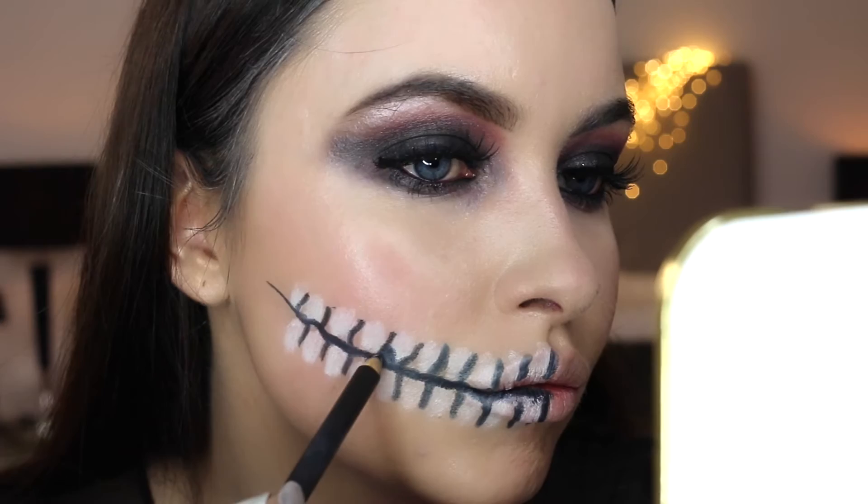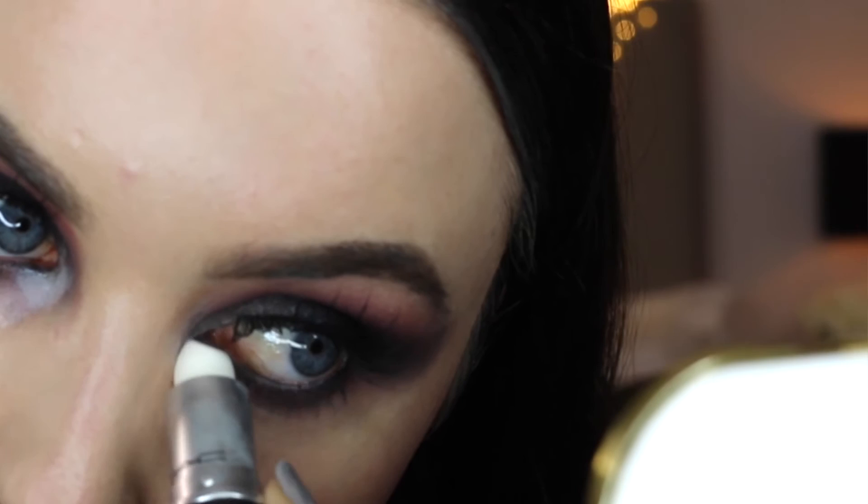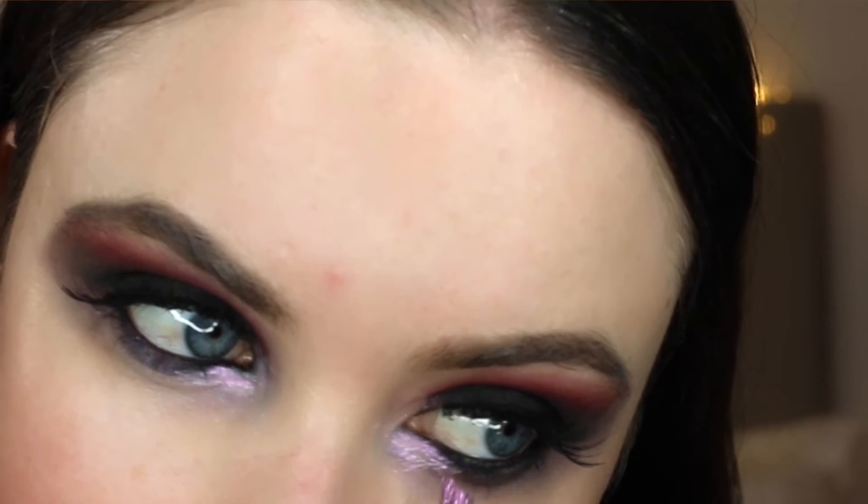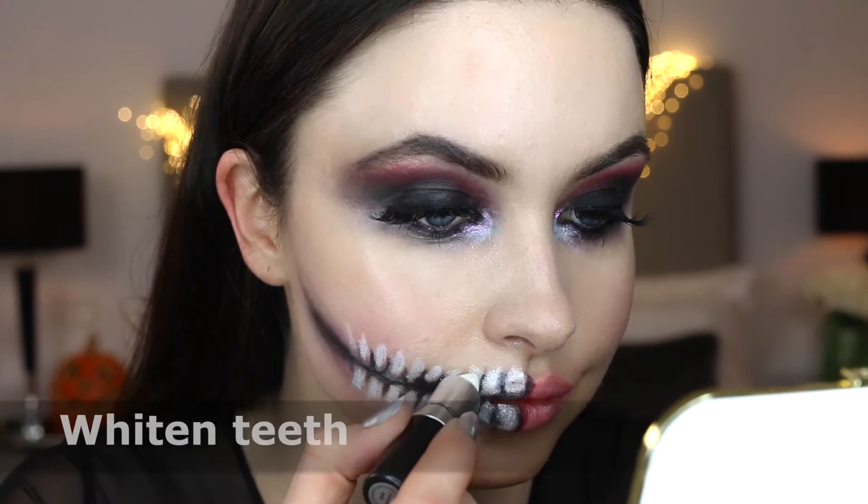I'm jumping around here a bit, but I want to let the lips dry for a moment, so I'm going to go back to the eyes to add some texture. I'm using this white lipstick in colour Frosting to line the tear duct. I then went in with my reflex glitter and put this on top of the lipstick so that it sticks, and it gives this gorgeous purple sparkle in the corner of the eyes. I want to make the white teeth really stand out, so I'm going to go back over the teeth with the same lipstick.